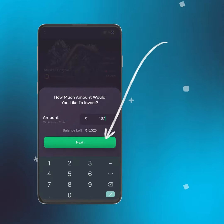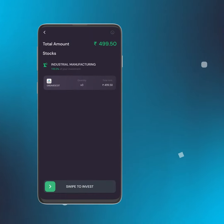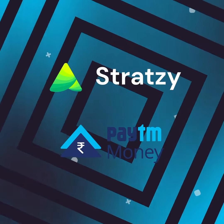Confirm your purchase by swiping to invest, and you're done. Congratulations — you've now made your first investment with Strategy!